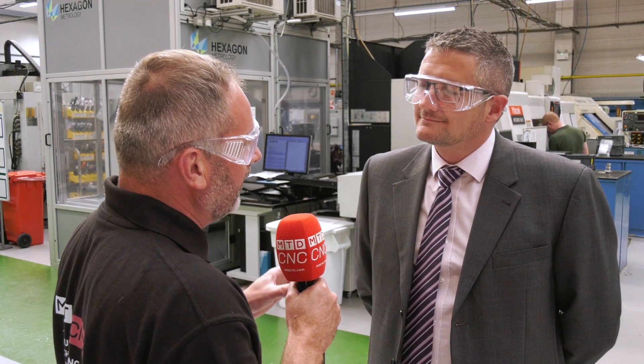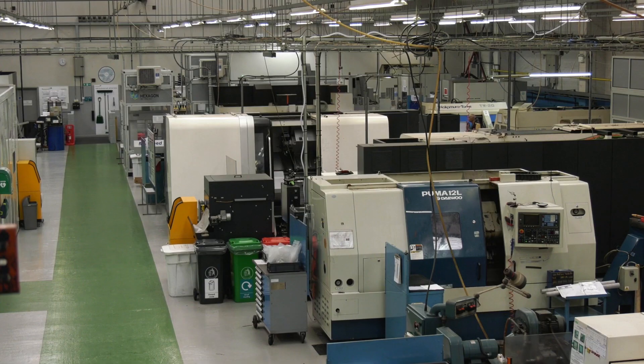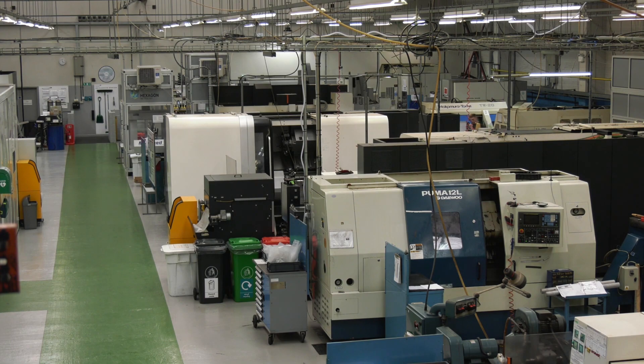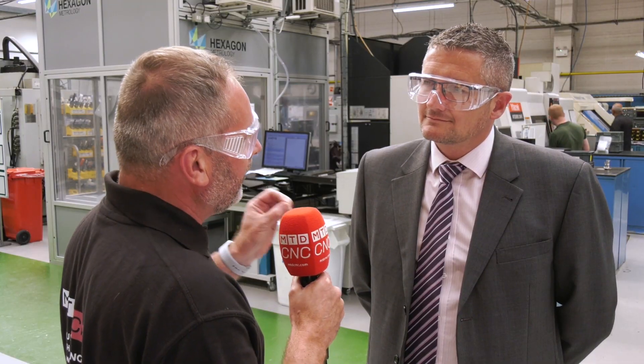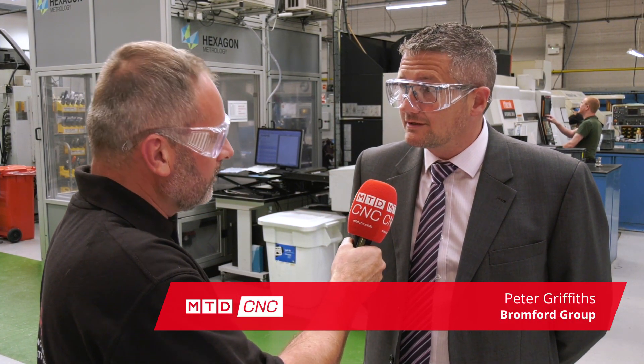Peter, it's been a few months since we last saw you at your HQ in Birmingham. There's phenomenal growth at Bromford Group, and these smaller facilities we're in here are very much a blueprint from the HQ. Could you explain about the growth? Yeah, we're seeing lots of opportunity — same as many aerospace businesses are in the field that we're in.